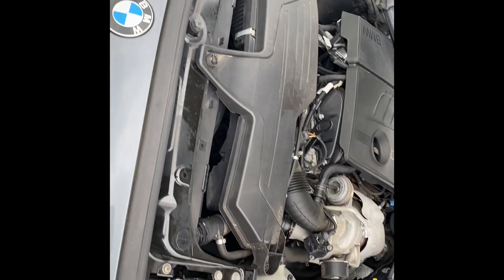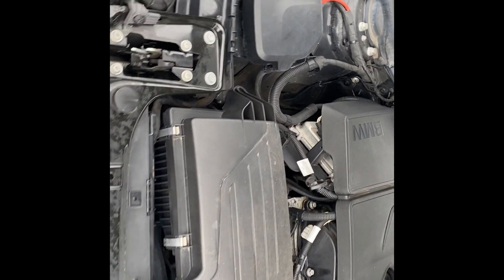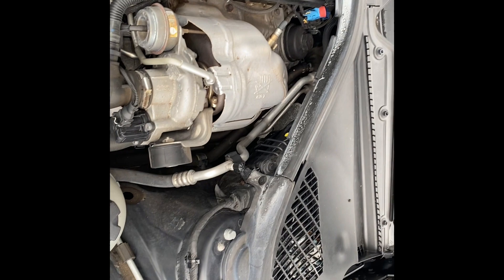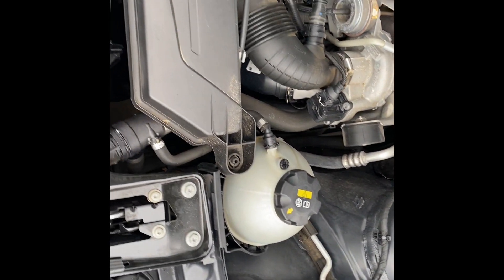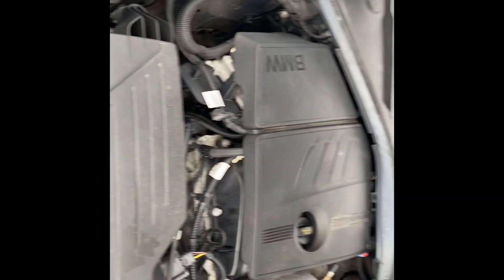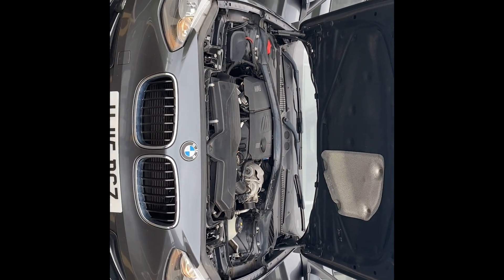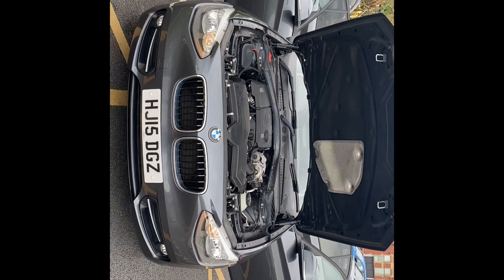Last but not least, just coming round to the engine bay. It's been running since we started, so I'll just pan over the engine bay so you can see that everything's in place and as it should be. So that's the video for the BMW on the 15 plate. Thank you very much for watching, and I'll speak to you soon.